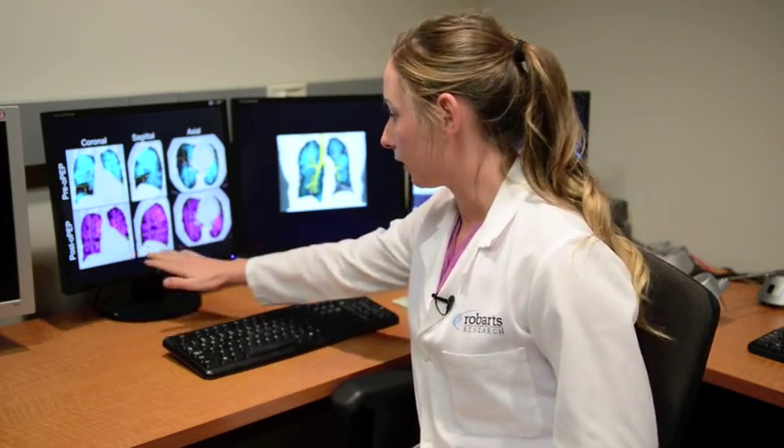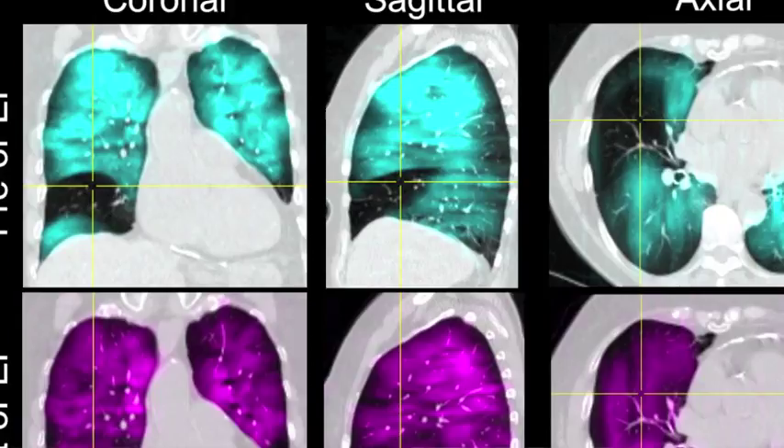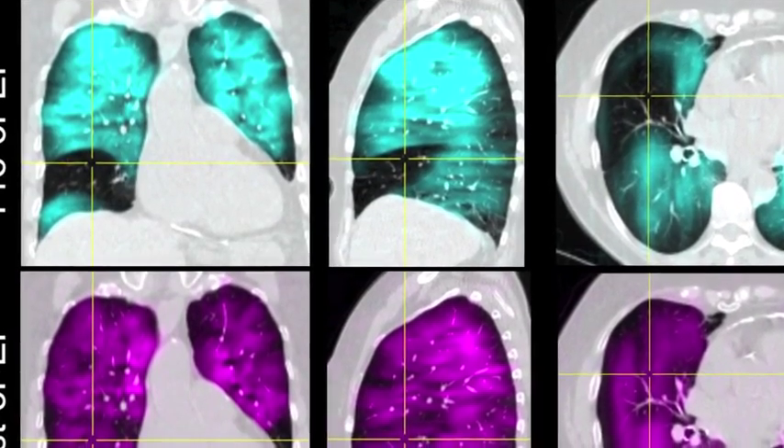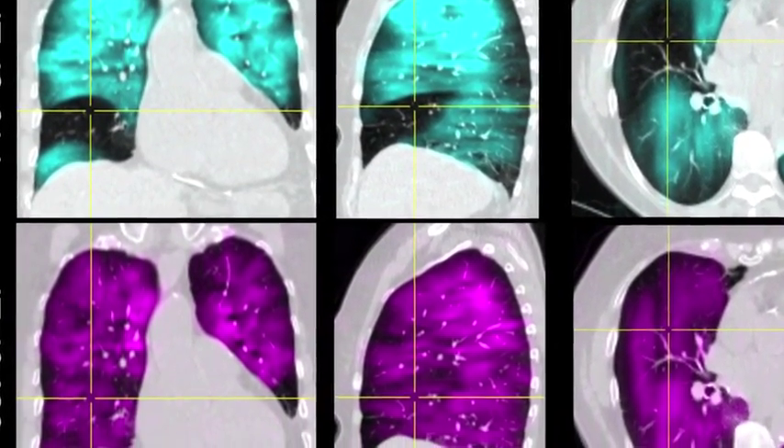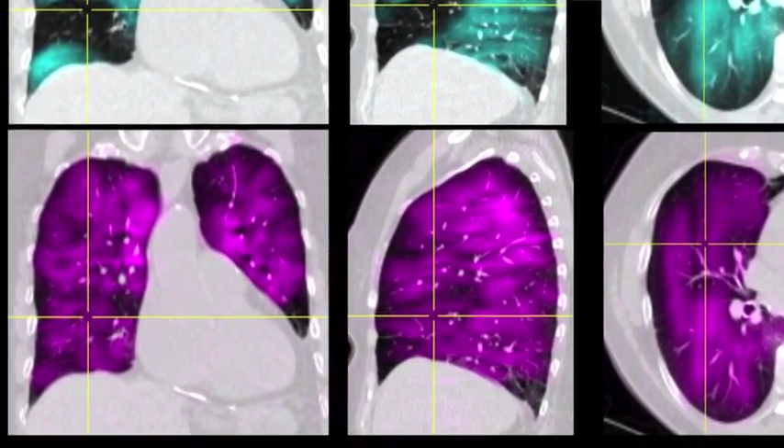And then we acquired this second image here. Now the helium MRI is shown in purple, and we can actually see that this region is now ventilated post-OPEP treatment.